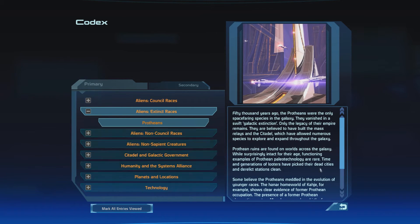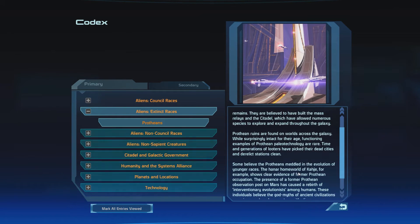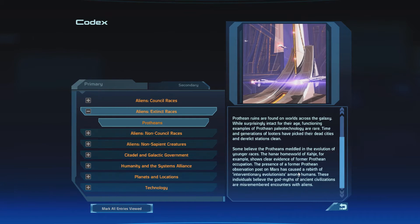Extinct Races: The Protheans were the only space-faring species in the galaxy. They vanished in a swift galactic extinction, and only the legacy of their empire remains. They are believed to have built the mass relays and the Citadel, which have allowed numerous species to explore and expand throughout the galaxy. Prothean ruins are found on worlds across the galaxy, and while surprisingly intact for their age, functioning examples of Prothean paleotechnology are rare — time and generations of looters have picked their dead cities and derelict stations clean. Some believe the Protheans meddled in the evolution of younger races; the Hanar homeworld of Khaje, for example, shows clear evidence of former Prothean occupation. The presence of a former Prothean observation post on Mars has caused a rebirth of interventionary evolutionists among humans — these individuals believe the god myths of ancient civilizations are misremembered encounters with aliens. Interesting.